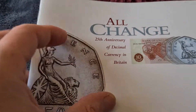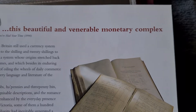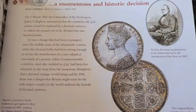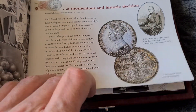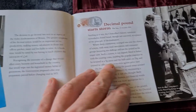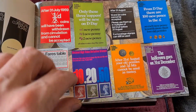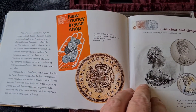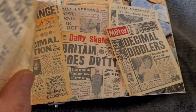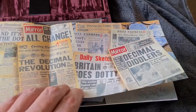With the set you also get a little booklet called 'All Change — 25th Anniversary of Decimal Currency in Britain', with all the information about pre-decimal coins. Some of the older coins, Victorian florins — that was the first attempt at decimalisation; they had a double florin. Quite a bit of information in this little book, including all the signs that were put up at the time of decimalisation so everybody knew what was happening. Some people thought it was going to be a disaster, but it went quite smoothly. There are the newspapers of the day — 'Decimal Diddlers', 'The Decimal Revolution'.